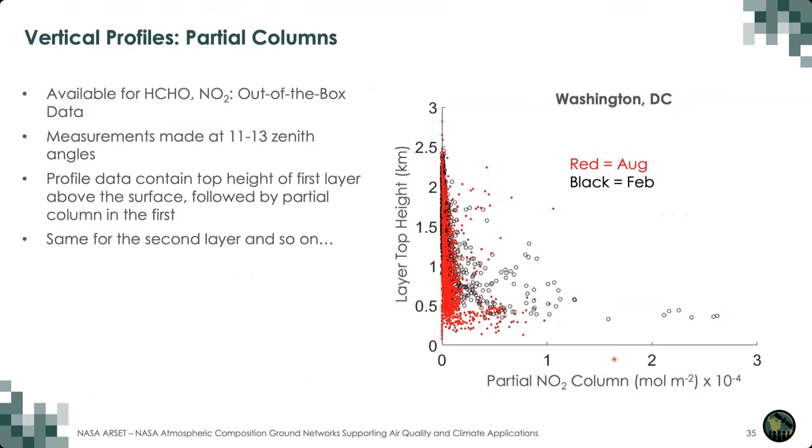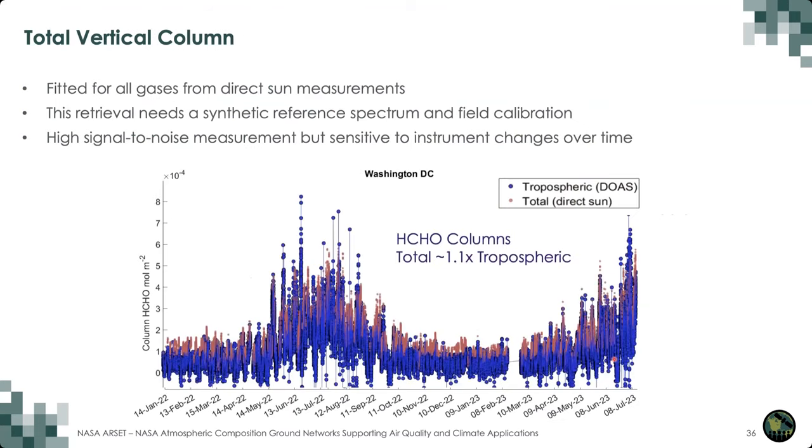The Pandora data files provide profile data as a top height followed by the concentration in that layer, building up from the first layer. The figure shows partial NO2 column profiles for our site at Washington D.C. from two different months. Finally, from the direct sun observation mode, we have total vertical columns fitted for all trace gases — NO2, formaldehyde, SO2, and ozone. As Brian described, this retrieval needs a synthetic reference spectrum, so it requires a field calibration.